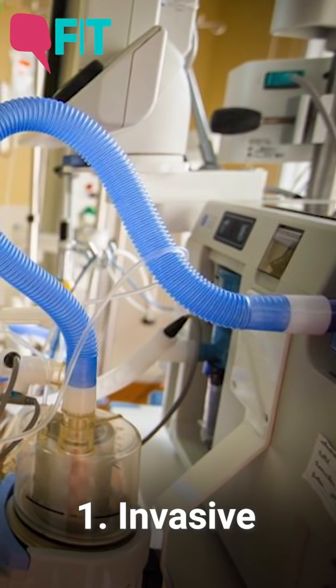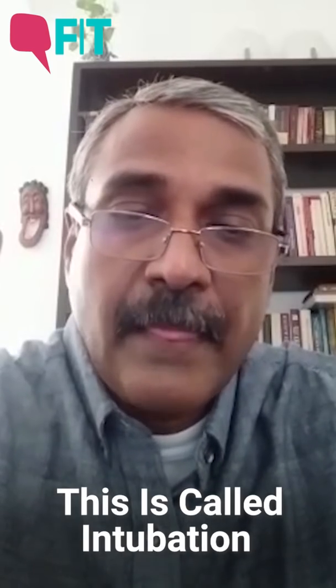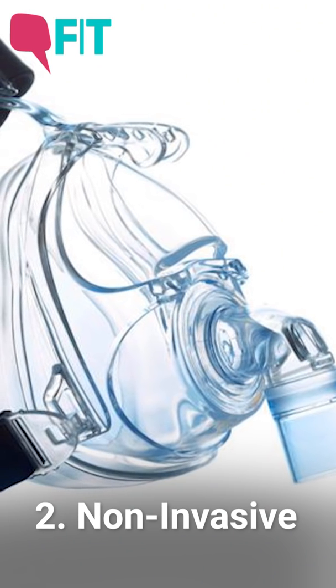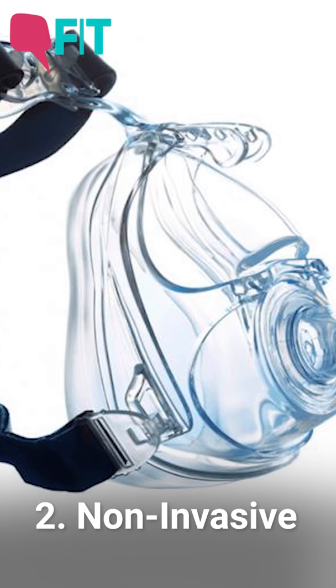There are two broad types of interfaces that a ventilator can deliver a breath from. One is called invasive ventilation, where a breath is delivered into the lung through a tube pushed into the windpipe or trachea. The other interface uses a tightly fitting mask placed on the face of the patient. Most modern ventilators can do both roles — functioning as both invasive and non-invasive, though not all of them.